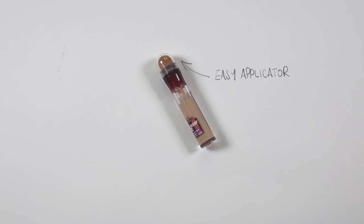For concealer I've picked this one from Maybelline because I think the sponge applicator — although it's not the most hygienic — is so easy to use and I've really been enjoying this recently. It's got really good coverage but it's not cakey; it has a really nice glowy finish to it.